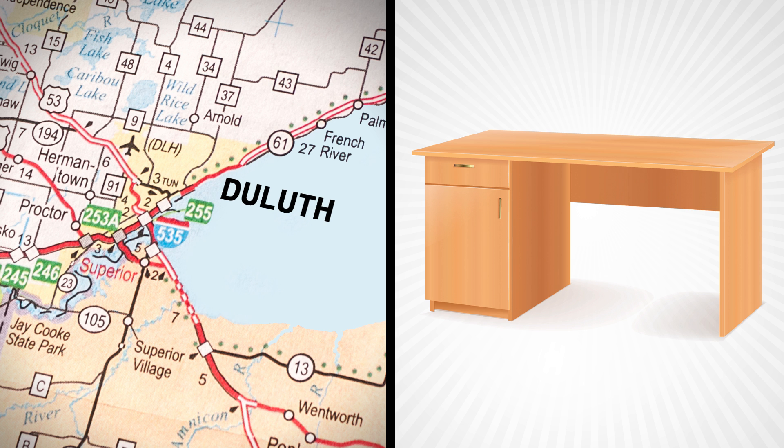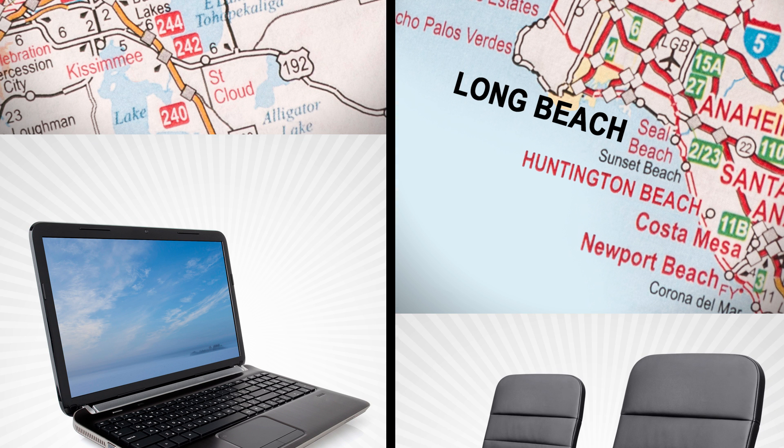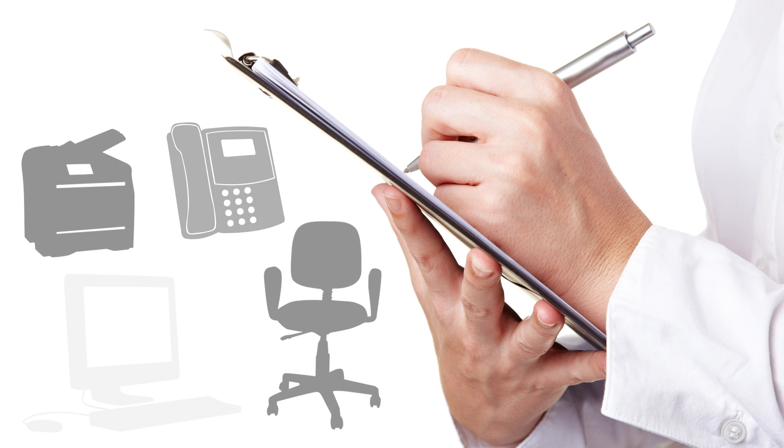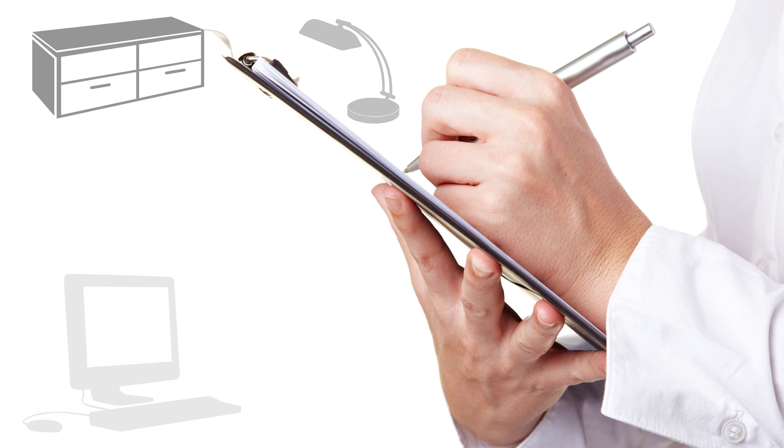Need to know right away about company-owned desks in Duluth? Or laptops at the branch in Long Beach? How about office chairs in the Orlando division? Up until now, compiling an all-inclusive list of company assets from multiple departments or even multiple facilities would waste hundreds of worker hours.